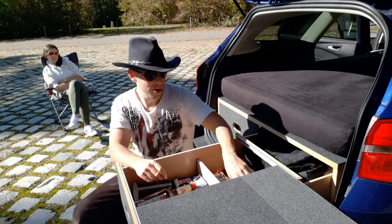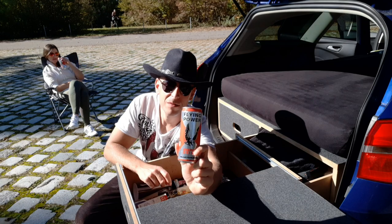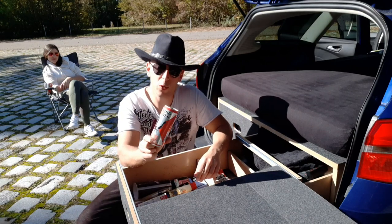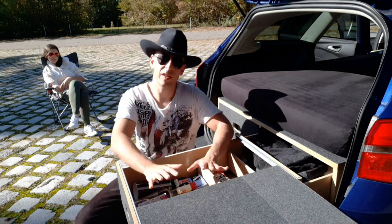Knabber Zeug. Und für die verkaterten Leute in der Früh gibt es immer noch ein Flying Power – so etwas ähnliches wie Red Bull – der über Nacht natürlich auch in die Dometic Passivkühlbox kommt, die ich auch im letzten Video vorgestellt habe.